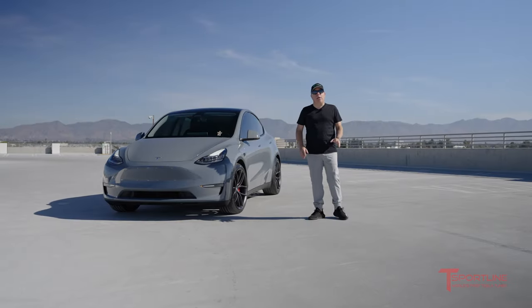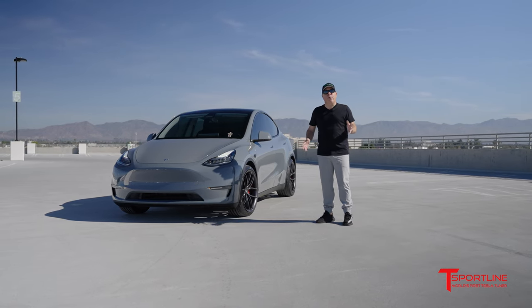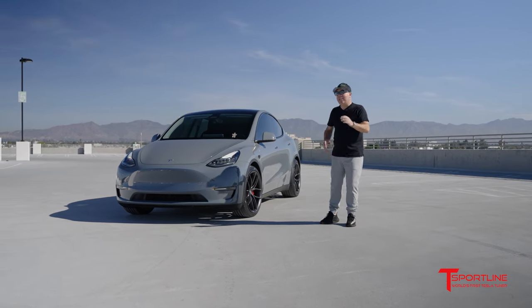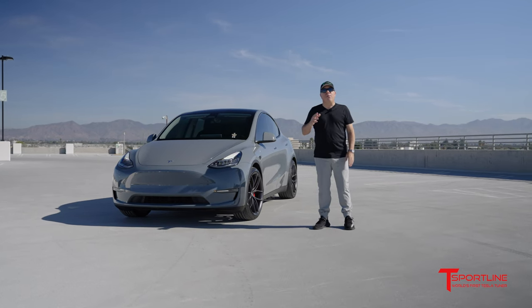Hi Tesla fans, I'm Eli with T Sportline, and one of the things that we love doing most at our service center in beautiful sunny Southern California is changing the color of your Tesla, and we do that by using vinyl film.